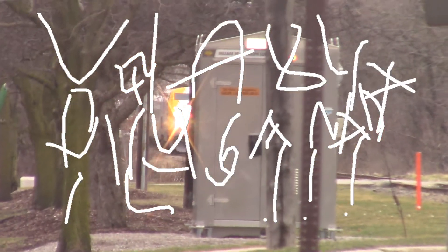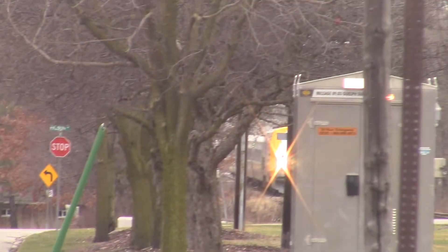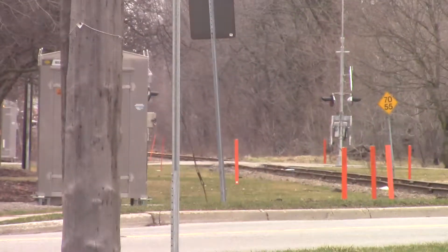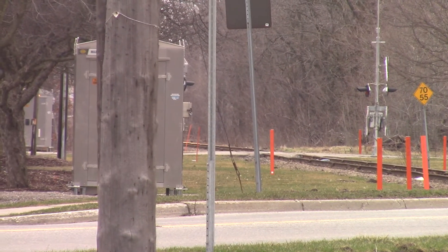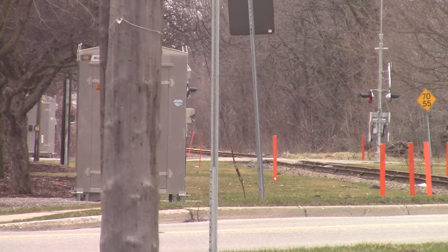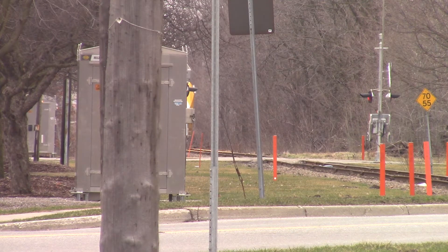Alright guys, we got a Canada 150 coming here at Stratford this morning. VIA 84 — I almost said 87. P42DC wrapped for Canada 150. They're going to cross, and P42 919.